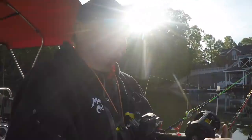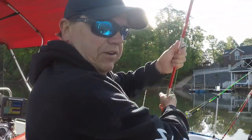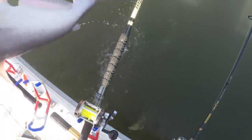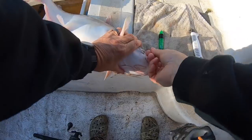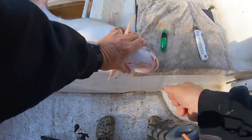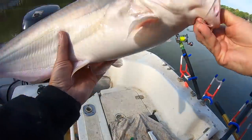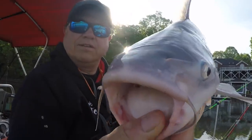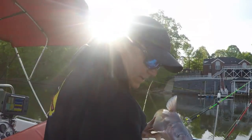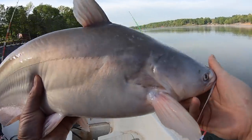There we go, catching catfish. Giving it a shot and giving it a good field trial. There we go. Good looking fish, about 8 pounds. That one hit a little chunk of bluegill. Back in the water alive.